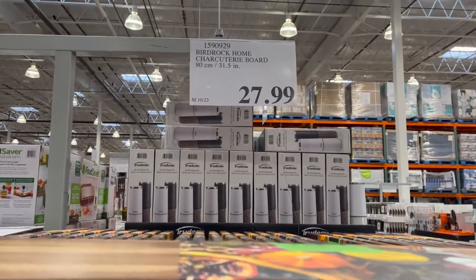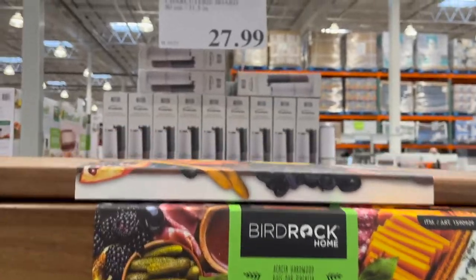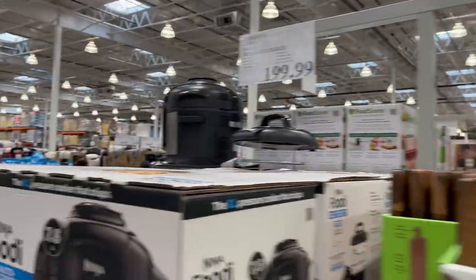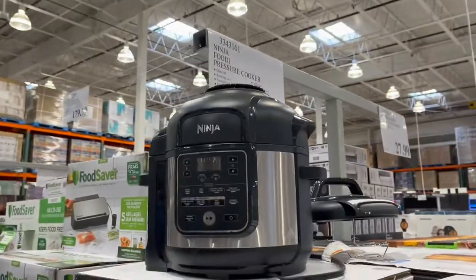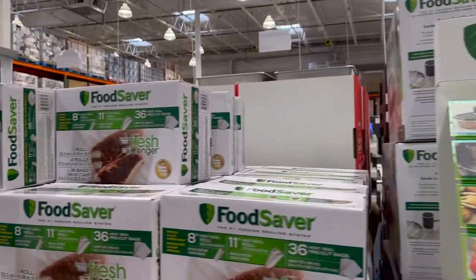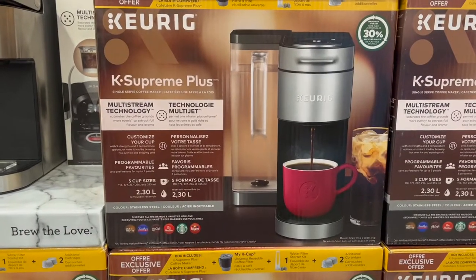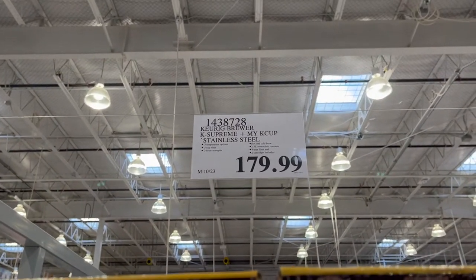More Christmas ideas — I've been hearing tons of people rave about these charcuterie boards. I think they're super cool, $27.99. It's like one of those big platters with a handle. I wonder if we should get one. Another cool Christmas gift is the Ninja Pressure Cooker on sale. We just got a new Keurig and I love it — it does lattes, cappuccinos, and iced coffees. But this one I've been hearing is a really good sale: the Keurig K-Supreme for $180.